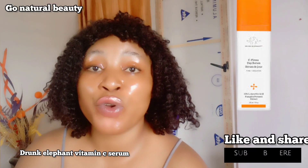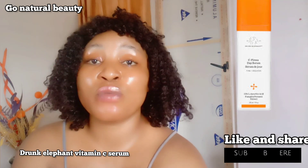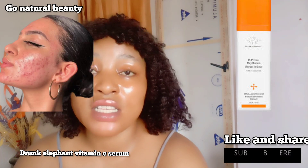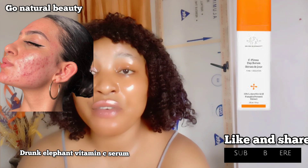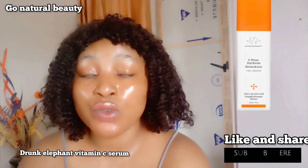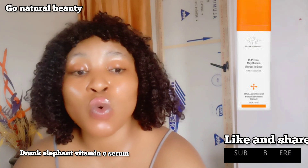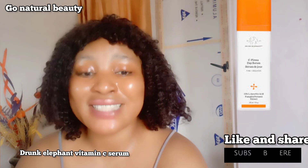The first serum I'm going to be recommending to you is the Drunk Elephant. This particular brand is so, so recommendable by dermatologists. Because they separate the vitamin C from the serum so you can combine it whenever you want to use. And this works extremely well on acne because the vitamin C is separated from it. It's very amazing when you combine it when you want to use.